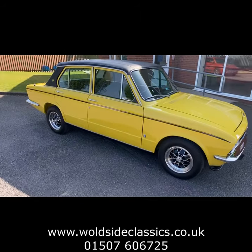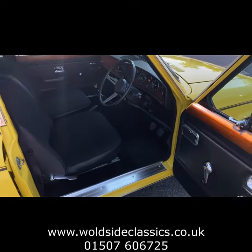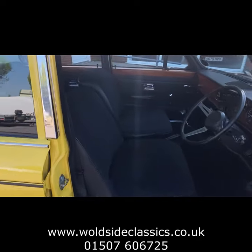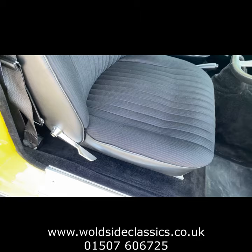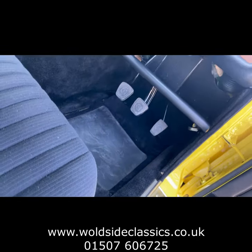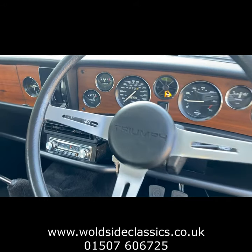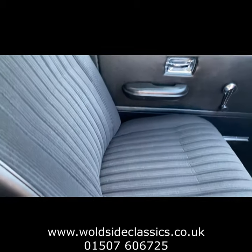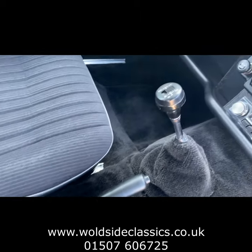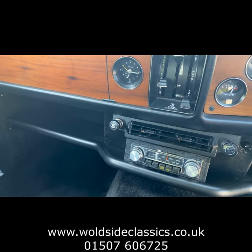We'll take you inside the Triumph Dolomite Sprint just to show you that the restoration is not just skin deep. The first thing you'll see is the superb condition of these black original seats. The carpets — and also the wood veneer, all the controls all working. The wood veneer is in superb condition; it has all the door cards, the seats, and also we've noticed the overdrive gearbox there. Radio and mobile radio, which has been converted to FM.